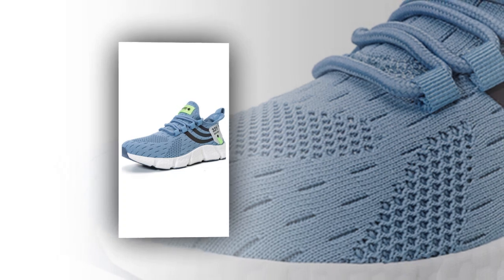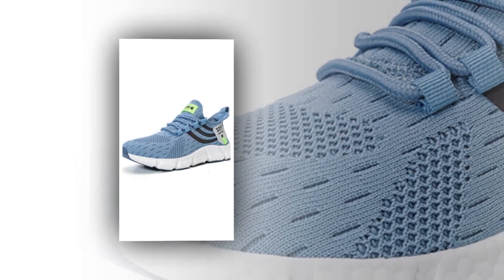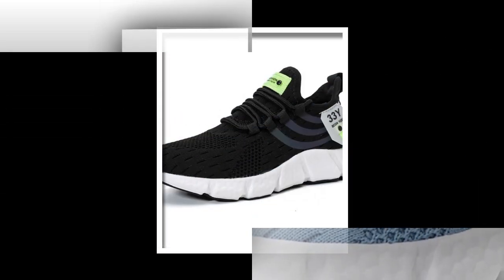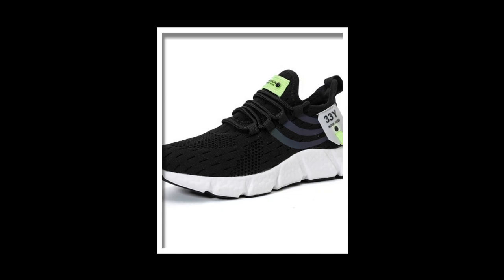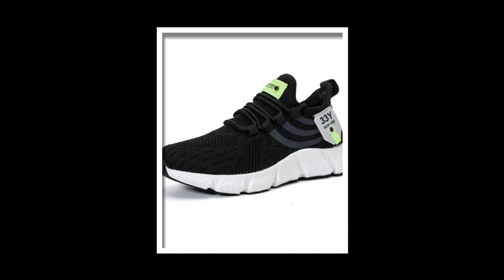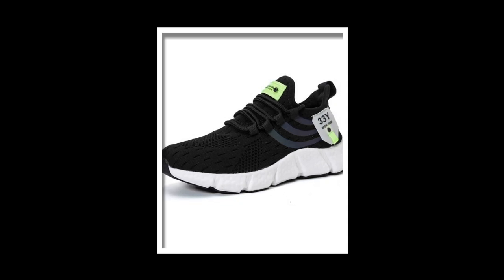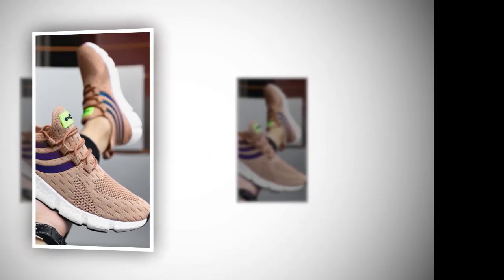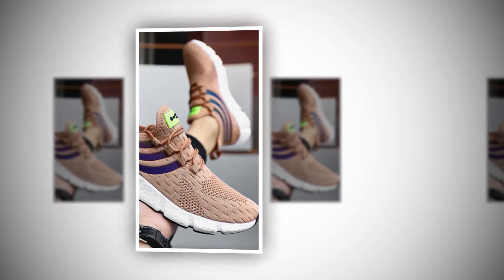So what's the final verdict on big running sneakers? They're comfortable, stylish, and built to last. Whether you're on your feet all day or just need a reliable pair of shoes for everyday wear, these sneakers are a solid choice. With their breathable design, cushioned support, and durable construction, they tick all the boxes. Plus, with multiple color options, you can easily find a pair that suits your style. You'll find the product link in the description and comment section.